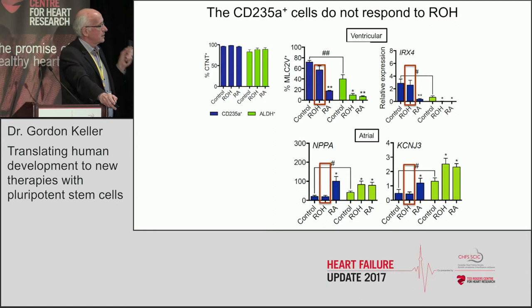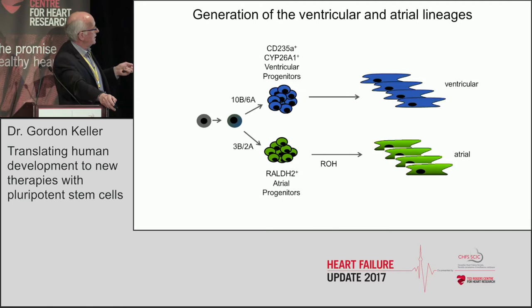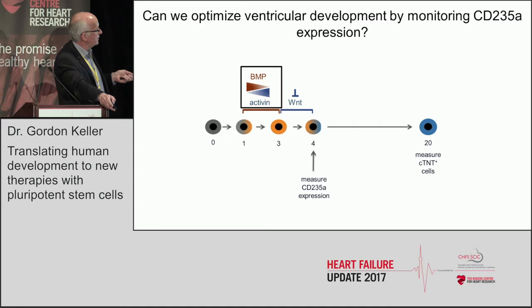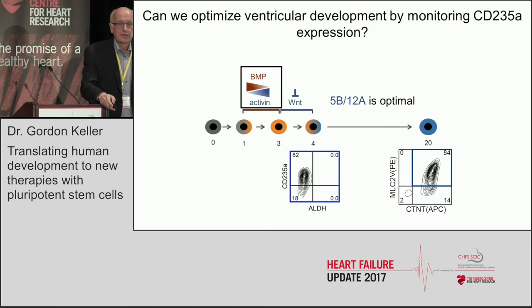The key finding is that CD235A-positive mesoderm does not respond to retinol because it lacks the machinery to do so, though it will still respond to exogenous retinoic acid. We now have populations we can physically separate, specify, and functionally interrogate. With CD235A as a ventricular marker, we can optimize ventricular output — BMP at 5-12 with activin is optimal, giving a beautiful CD235A-positive, aldophore-negative population with very nice ventricular development.